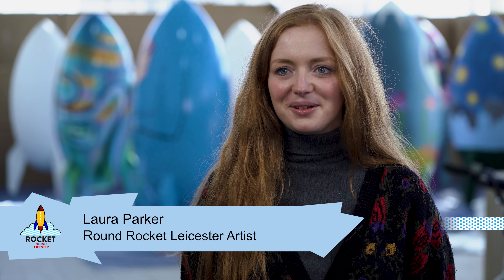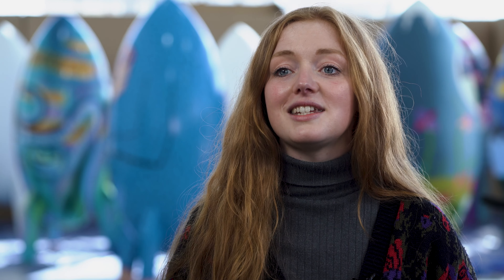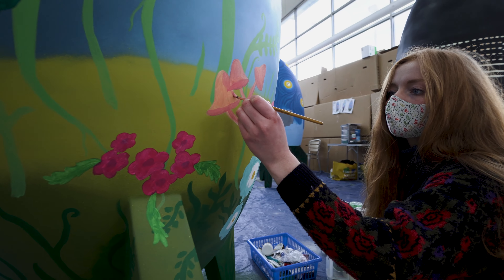I have seen quite a lot of trails in other cities, so when I saw that there was one going on in Leicester I really wanted to get involved. I think it's a really great initiative because it's public art, so it's accessible to everyone, and you're raising a lot of money for a really important charity. I just feel really honoured to be involved.